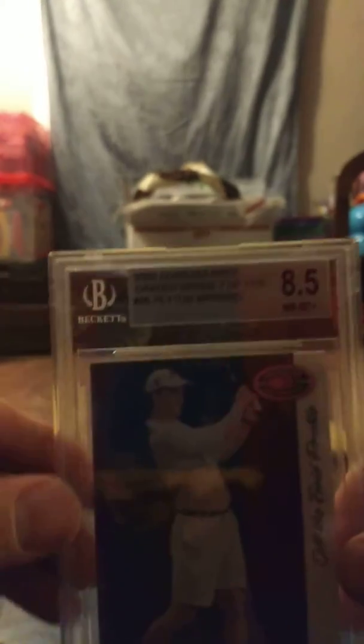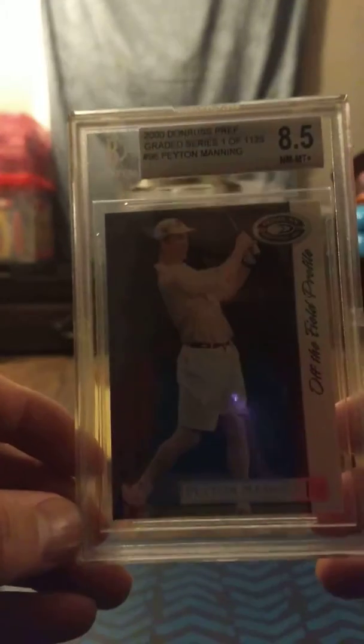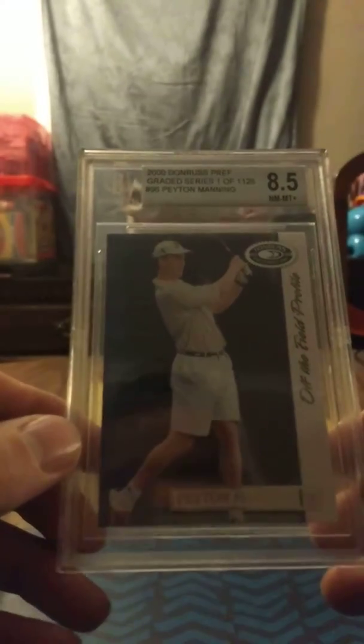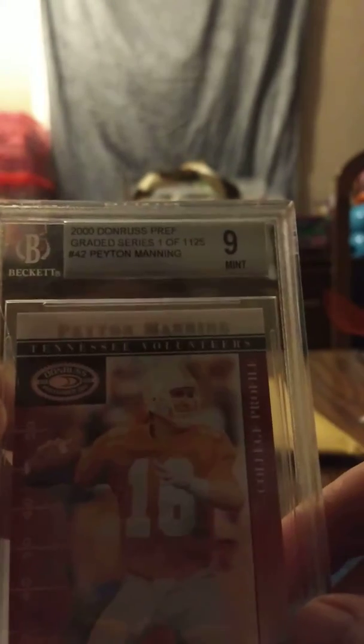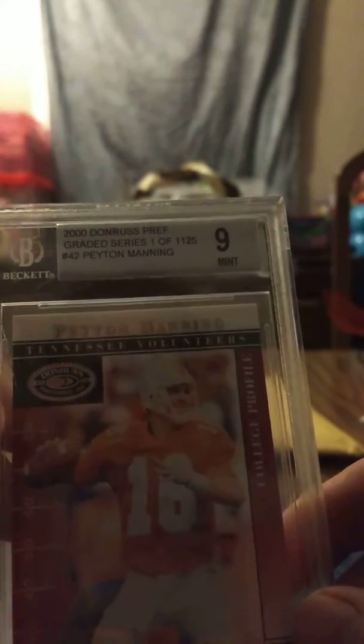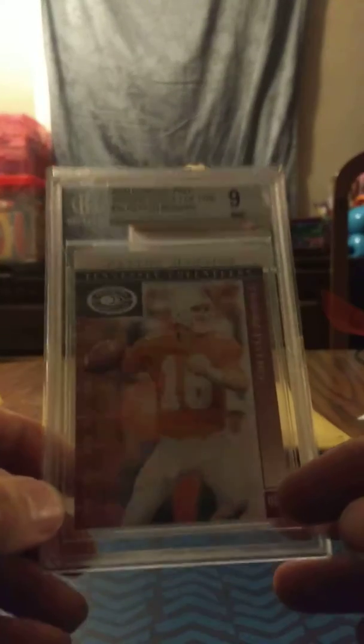I got these two only for one of them anyway — I didn't want the other one, I only got it because it was part of the lot. These are Peyton Manning — graded by Beckett. This one is an 8.5 in his golf uniform. It's a sharp card, pretty nice, but I only got it for the other one. It's from 2000 Donruss Preferred and it's numbered out of 1125. This one's a college uniform — also from 2000 Donruss Preferred — and it's a Mint 9. Pretty nice card, I like this one.